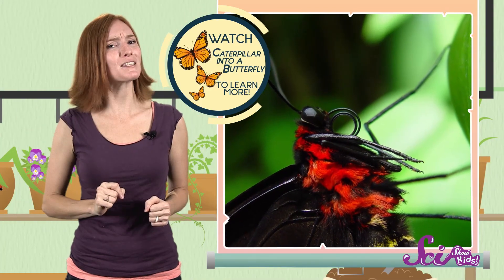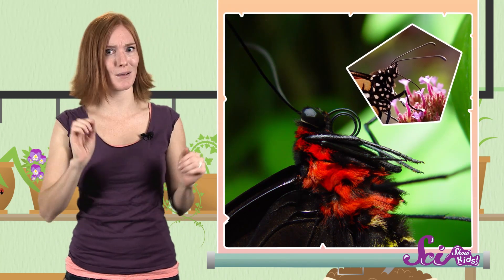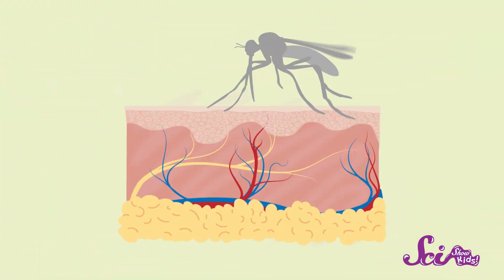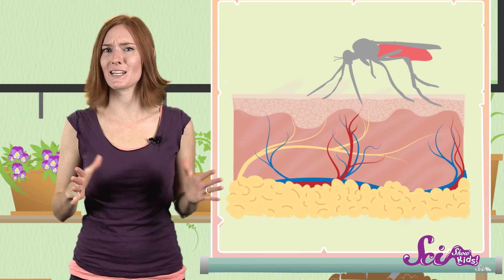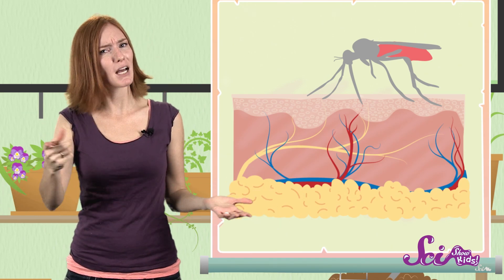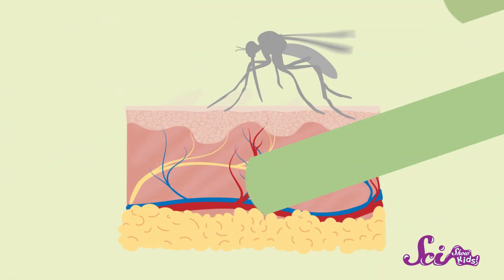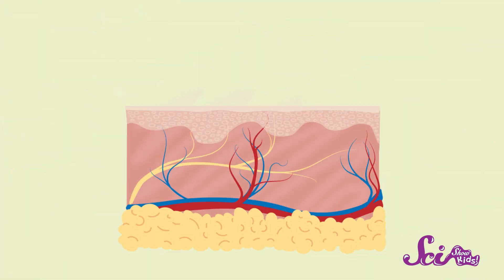If you've ever had the chance to get a close look at a butterfly, maybe you've seen their long curly proboscis, which they use as a long tube to sip nectar from flowers. But the female mosquito? She uses her proboscis to take a tiny sip of blood from the blood vessels right beneath your skin. Her body makes special chemicals to help her do the job. Some of them make your blood easier for her to drink, and others even help you from feeling the little pinch when her proboscis pokes you. After she's had her sip and she buzzes off, she leaves a little bit of those chemicals behind in your skin.